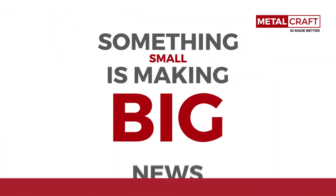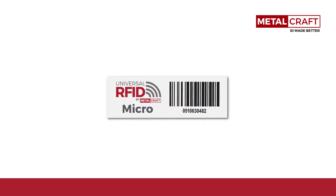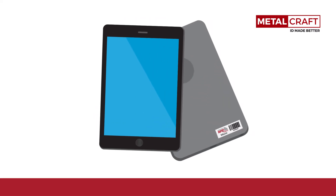Something small is making big news. It's the newest addition to the RFID universal family: the Universal Micro RFID Asset Tag. At one and seven-eighths of an inch by five-eighths of an inch, and a profile of only .057 inches thick, it's the smallest tag of its kind on the market. The micro can go where no other tags dare to go.